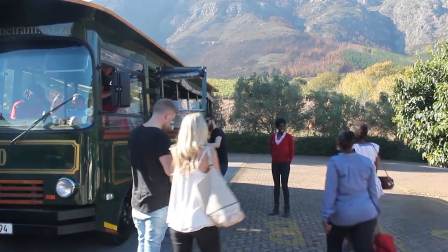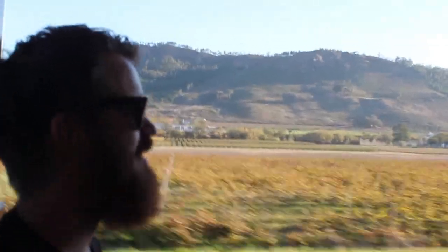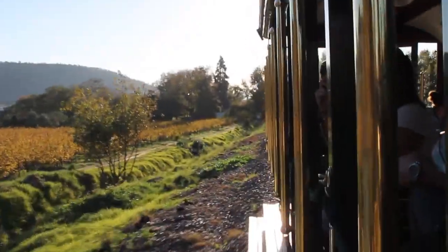Up until now we'd been taking the tram bus, but finally we headed down to the tram and rolled along the rail to Rickety Bridge. The tram is modeled on Brill Trams of the 1890s and was a lot of fun with beautiful scenery as we passed alongside the vineyards.